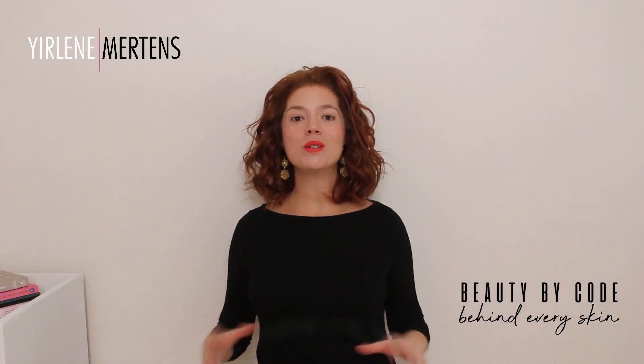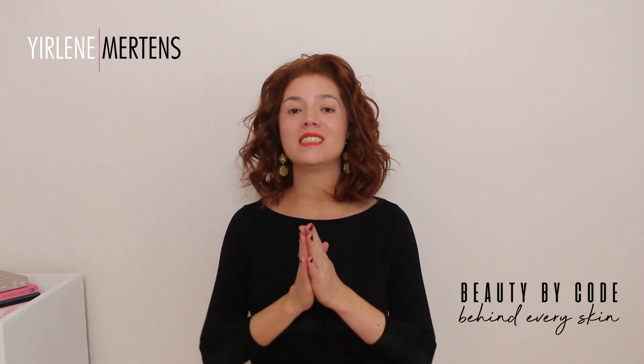Hi, I'm Yolaine Mertens from Beauty By Coat and I am here to help you find the coat behind your skin. Welcome to my channel.